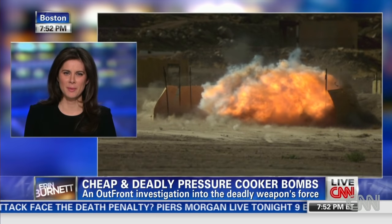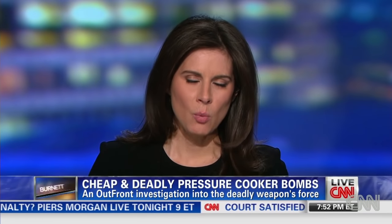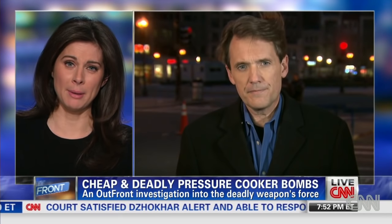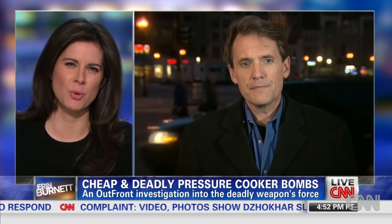Wow, that is amazing. When you talk about them going faster than the speed of sound — you commissioned them to show this sort of explosion so we could learn about what happened in Boston. But as you said, this is what they do for a living. They do these kinds of explosions to see what terrorists might do. What do they say about the kinds of explosives and bombs they're most worried about?